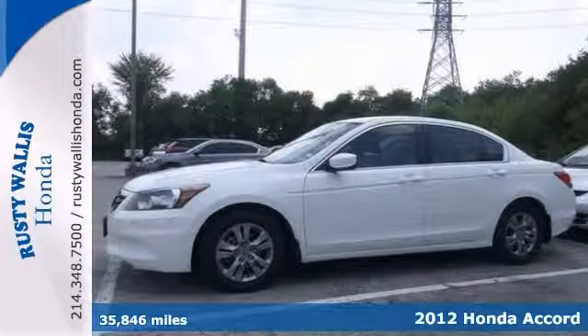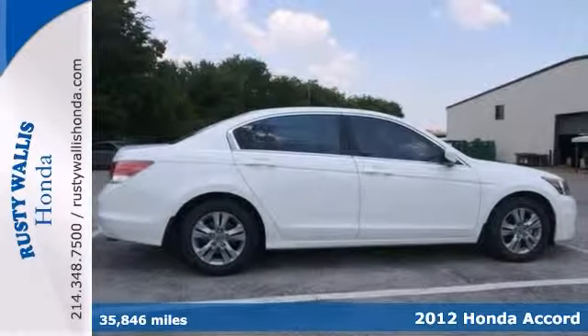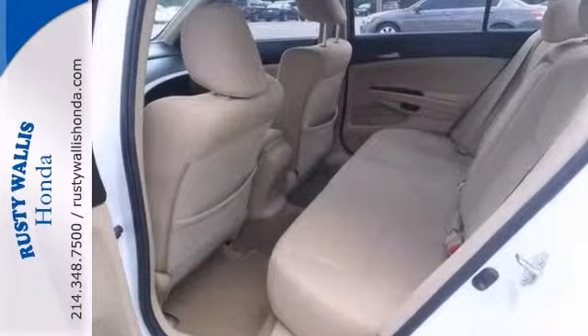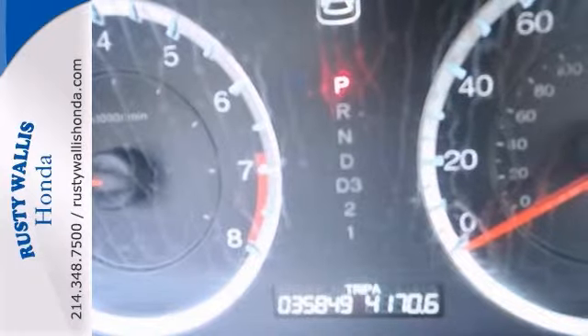Stop clicking the mouse now before you break it. This 2012 Honda Accord is the family car that you've been thirsting for. This LX includes a CD player, the electronic stability control, and keyless entry. Plus, you'll get the power driver's seat and the alloy wheels. It's even certified with an extended warranty coverage.